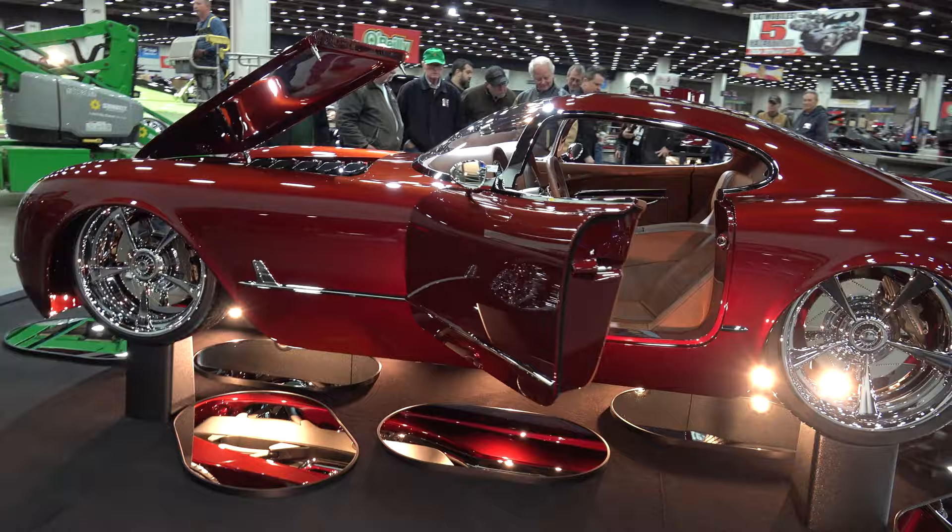It's got a custom all aluminum V12, naturally aspirated V12 in it.